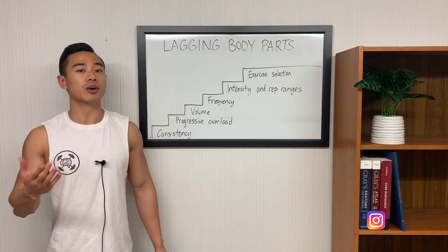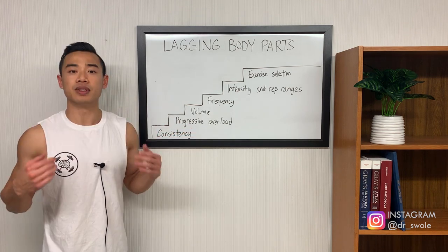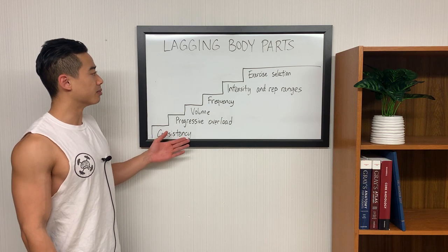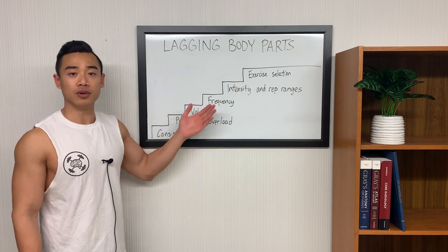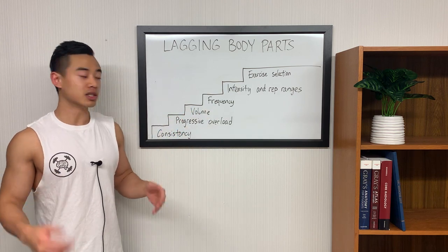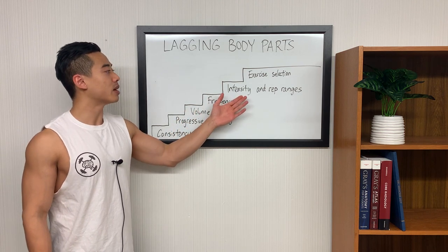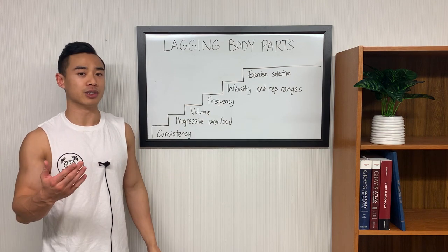Quick outline for today: we're going to go through this in a systematic fashion using my staircase of training priorities. This model ranks training priorities in order of importance from most important at the bottom to less important at the top, and you need to program each step in before you move on to the next. In order, we're going to talk about consistency, progressive overload, volume, frequency, intensity and rep ranges, and exercise selection in order to help you break plateaus.